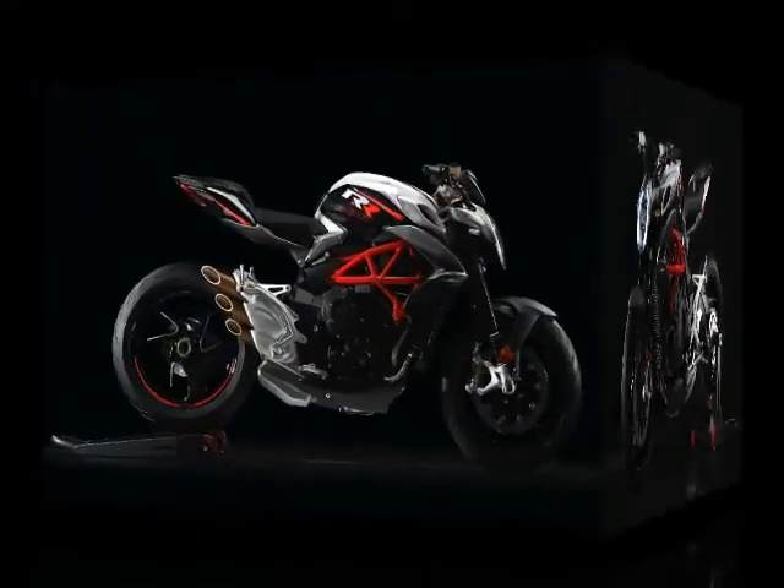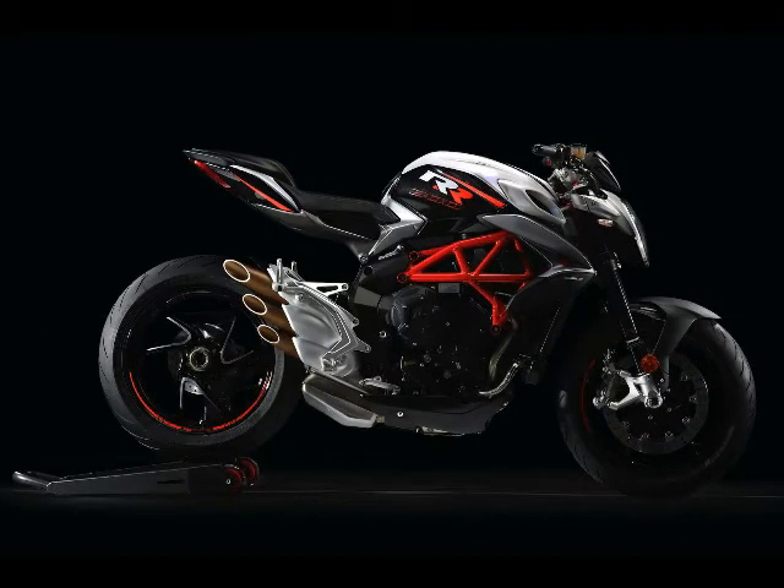7. The 43mm Marzocchi fork now has DLC-coated aluminum inner sliders and anodized aluminum outer legs that save 4.4 pounds on each side.